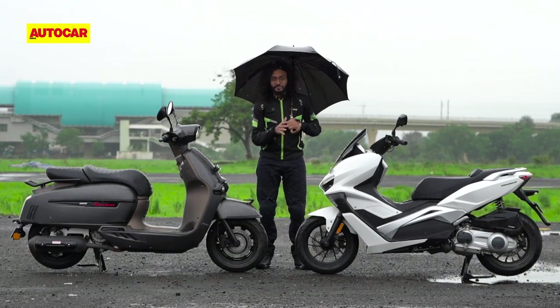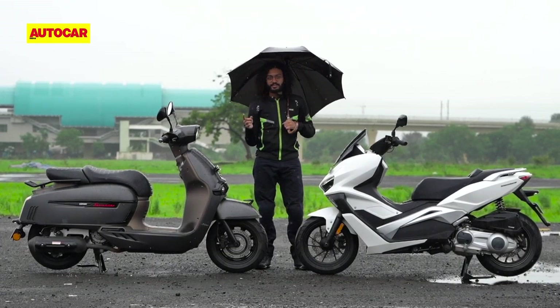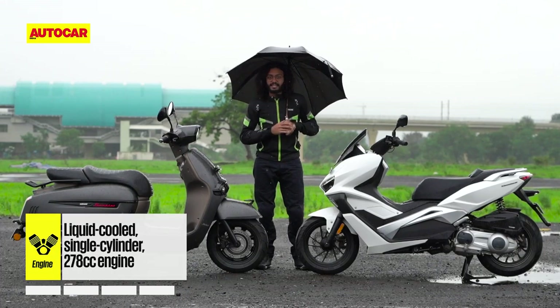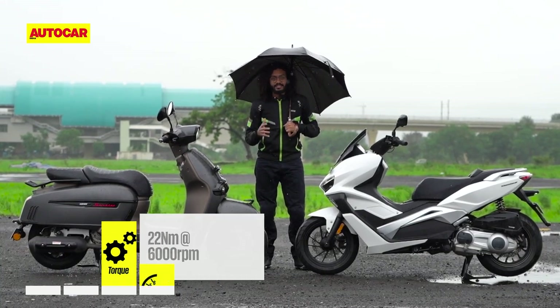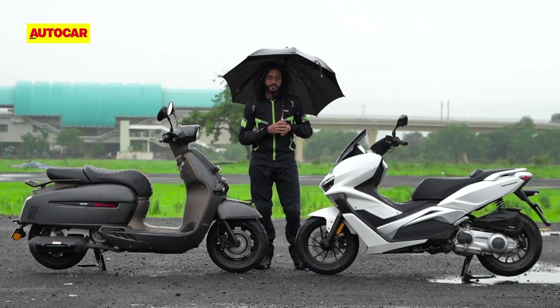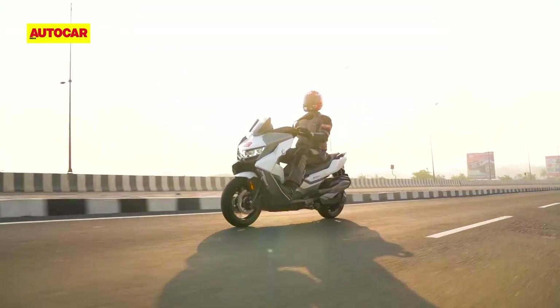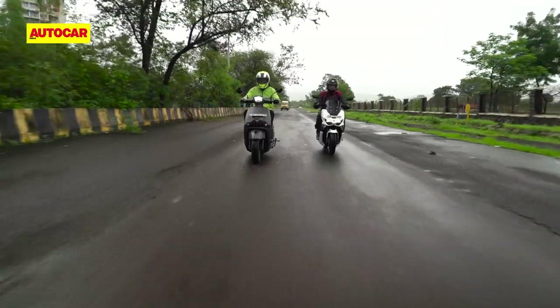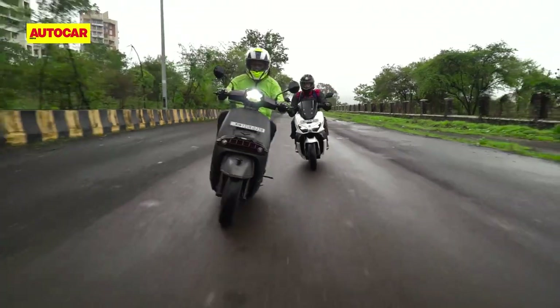Underneath the two very different body styles, there are a number of similarities. The biggest common link between the two scooters is the 278cc liquid-cooled engine that they both share. This motor is one of the highlights on both scooters, and that should come as no surprise, because it's been sourced from Piaggio. If you take the exceptional 10 lakh rupee BMW C400 GT out of the picture, these two Keyways are comfortably the quickest, most powerful scooters on sale in India today.